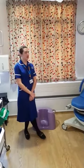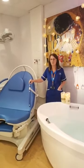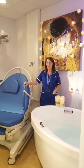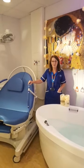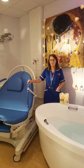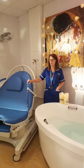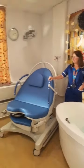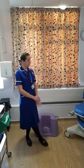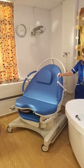Some people bring in birth affirmations to put posters up around the room. You might bring in your own pillow, your own fairy lights, and your own aromatherapy oils. We have quite a range of aromatherapy oils, but some women like to bring in their own, which is absolutely fine. We've got diffusers — one for each room. We're here to work with you and make things as comfortable as possible.